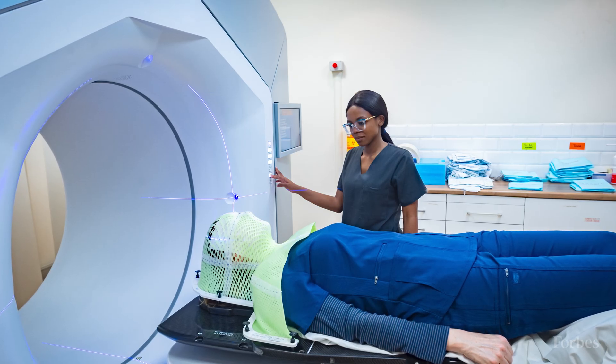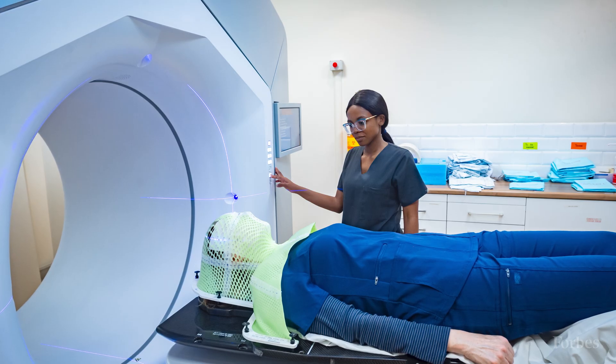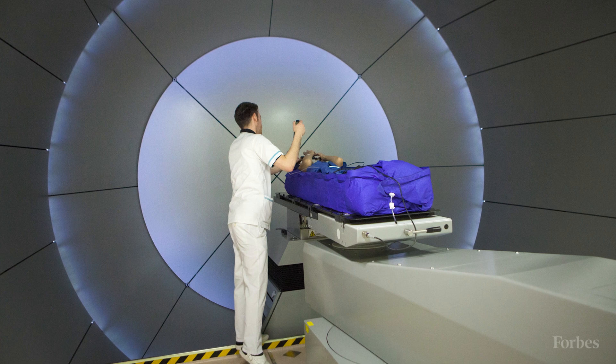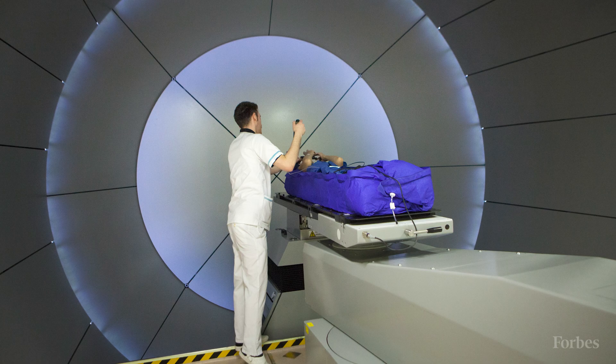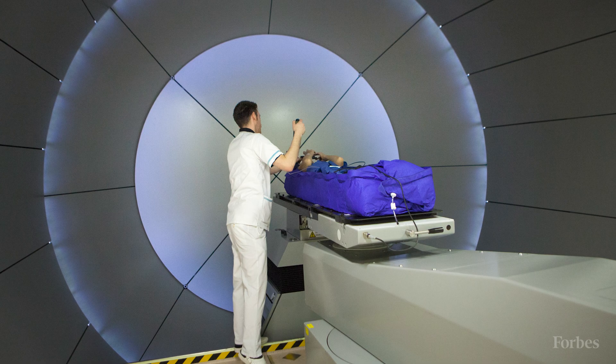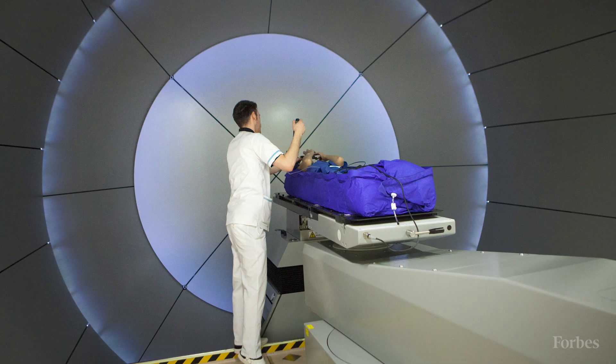Proton therapy machines, which deliver targeted radiation to cancerous tumors, are massive contraptions. They typically need a facility the size of a three-story football field to accommodate them, and build-out costs are similarly gargantuan — between $50 million and $100 million. Even for a prestigious institution like Stanford, the hurdles to installation were daunting, particularly given Palo Alto's pricey real estate and lack of space for such construction.